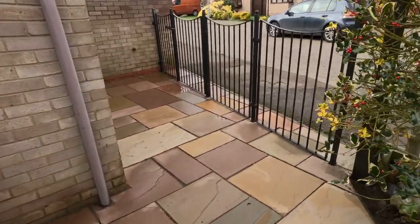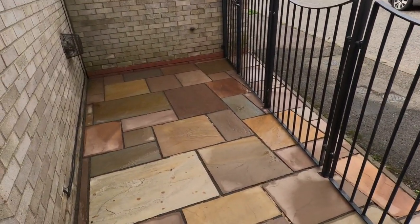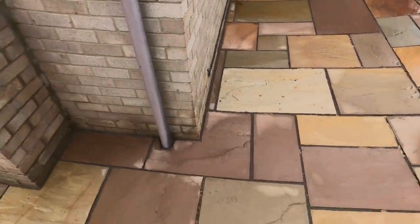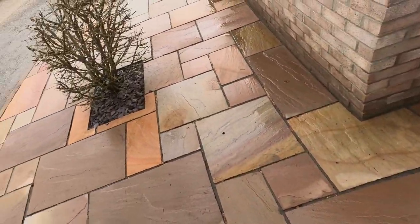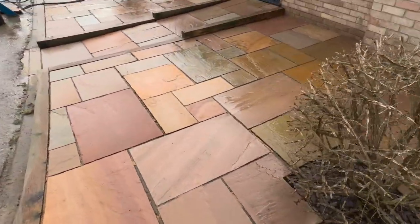This was really mossy through here, and you can see it's like a multi sandstone. It's come up beautifully — you can see all the colours. It looks really nice.